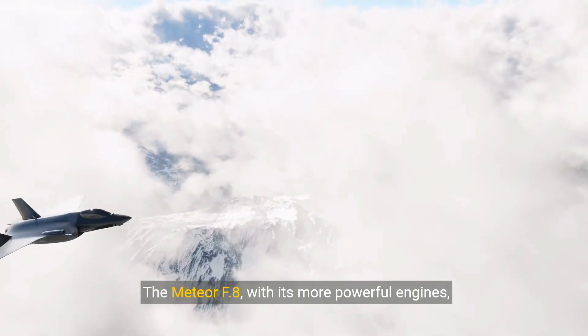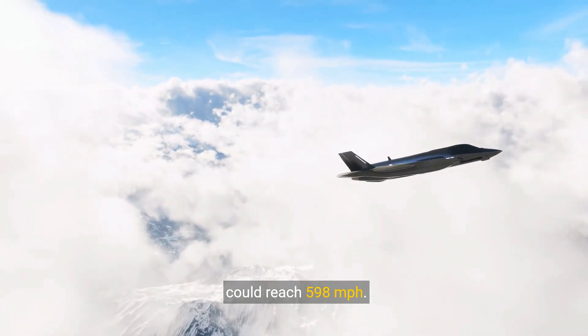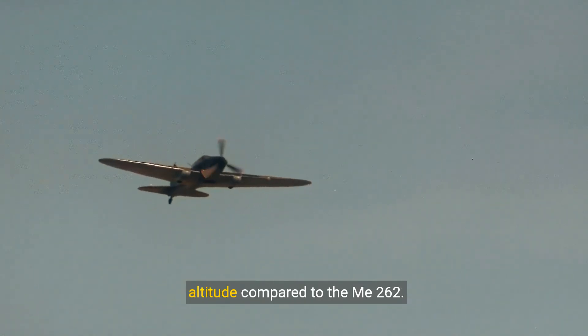The Meteor F-8, with its more powerful engines, could reach 598 miles per hour. The Meteor's engine was more reliable, offering a longer operational window and a higher maximum altitude compared to the Mi-262.